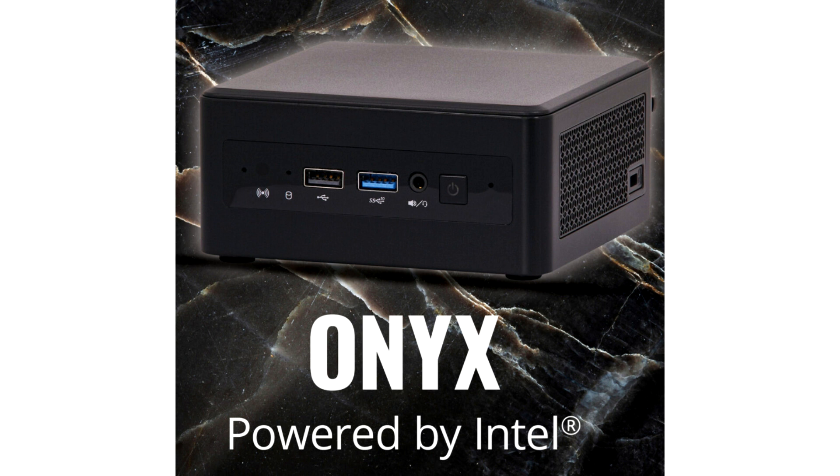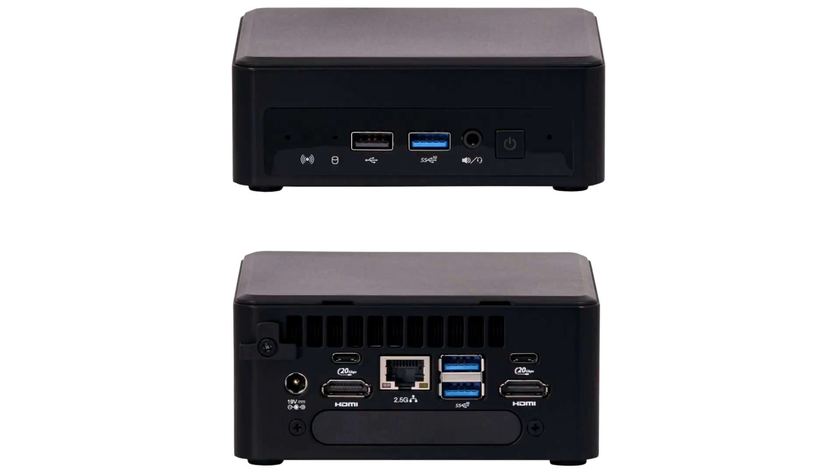Powered by Intel's 13th Generation Raptor Lake H series processors, Onyx is the world's first 4x4 NUC to feature a Core i9 option. With support for up to an unprecedented 96GB of DDR5-5200 memory, up to 16TB of storage, and never-before-seen benchmark results, Onyx delivers unmatched computing performance for modern business.